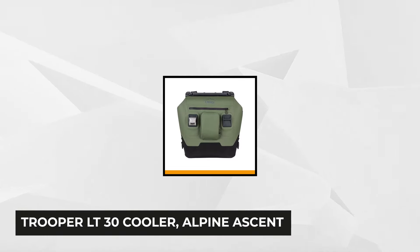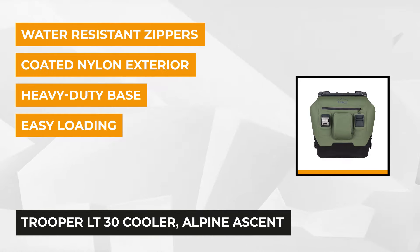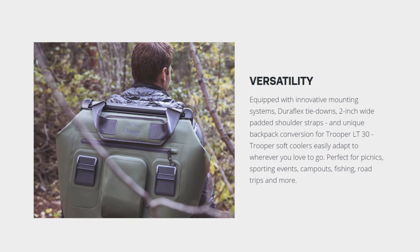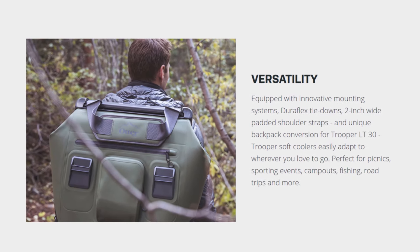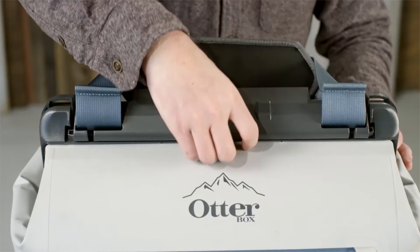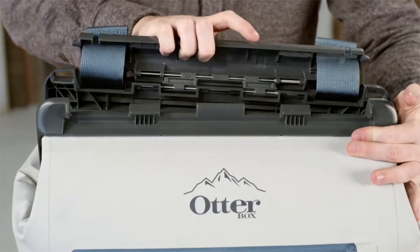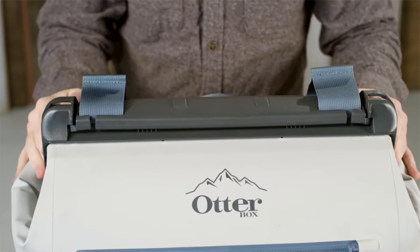At number three is the Otterbox Trooper LT30 Cooler. Equipped with versatility and functionality, it suits every outdoor enthusiast for a challenging adventure. One of its most unique designs is its wide opening, which makes accessing the interior a breeze. The backpack is secure yet easy to open even with one hand — simply release the top latch, bring it forward, and pull it back to open. The large opening means you can quickly load and unload the contents, keeping everything handy.